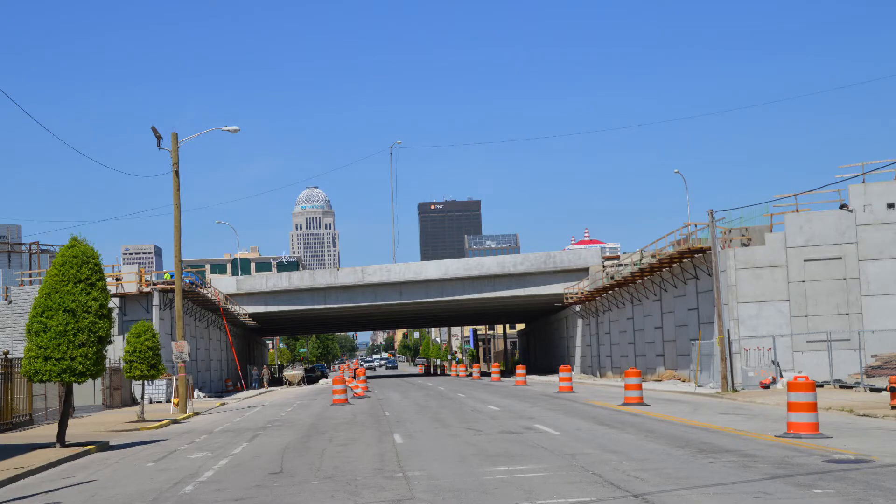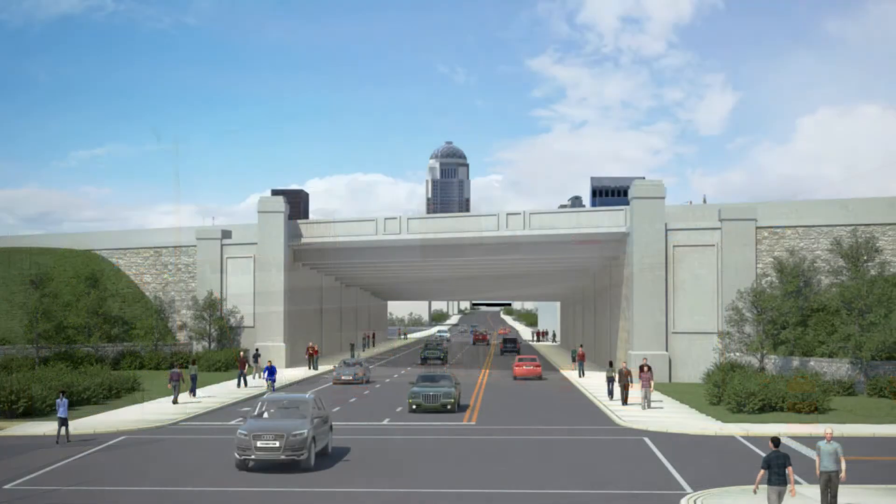Here's the current view of this same overpass from the opposite side where Market Street meets Hancock Street. Once again, enhancements have been made to improve the look of the new overpass and retaining walls.